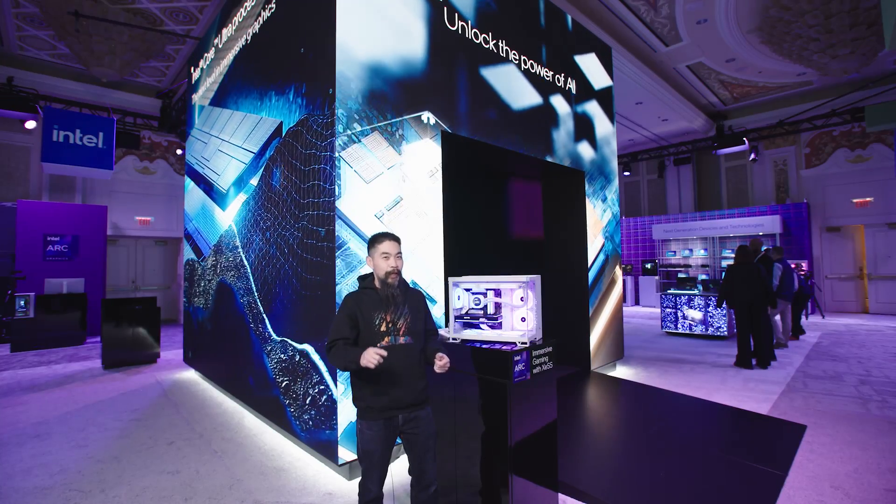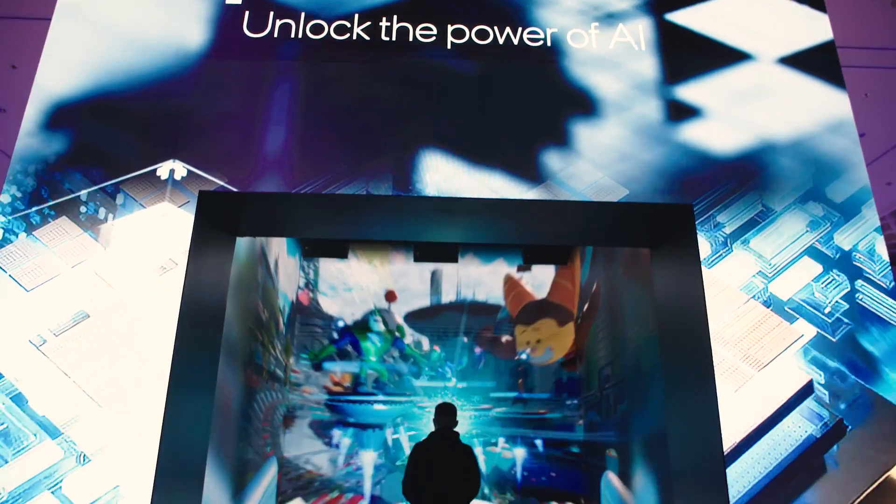Since we're in Vegas, we got to go big. That's 4K big in the Spark Cube. Let's get some gaming on.